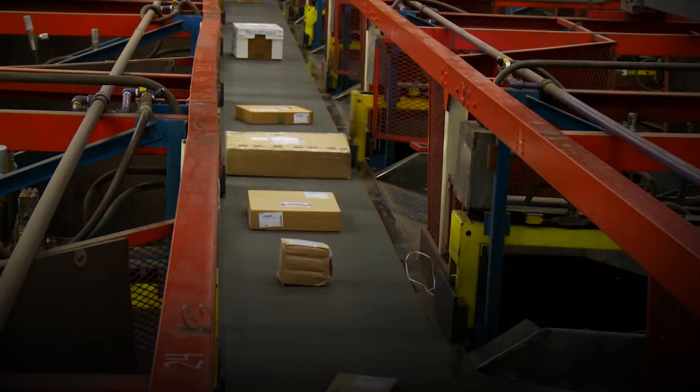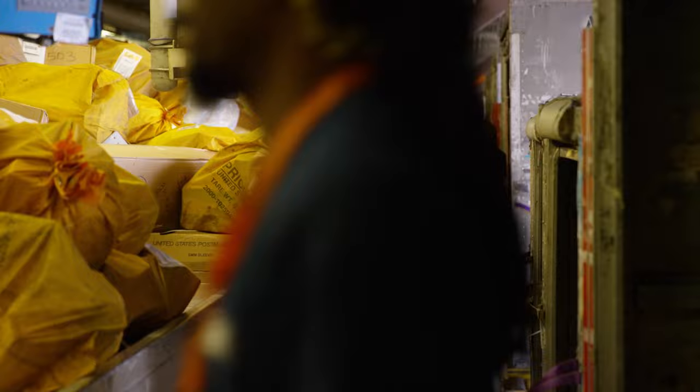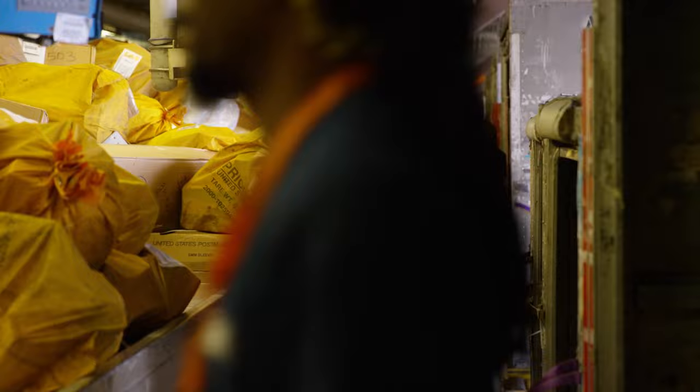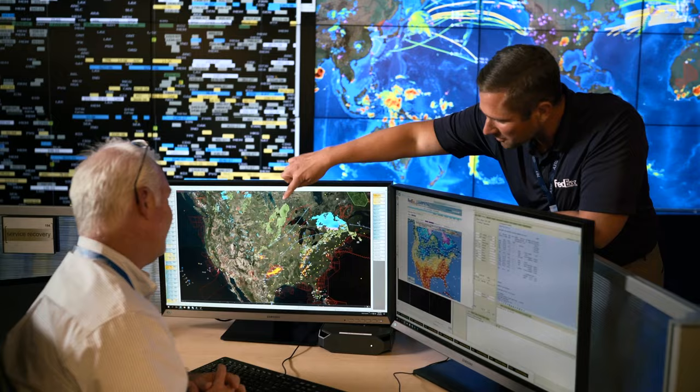Once that package leaves that light curtain, there are arms that automatically push your package to the correct destination, where we've got team members ready to reload it and put it back into a container. Year after year the hub is growing and our volume is increasing. There's a tremendous amount of technology that goes into getting packages from one point to the other point each and every night.